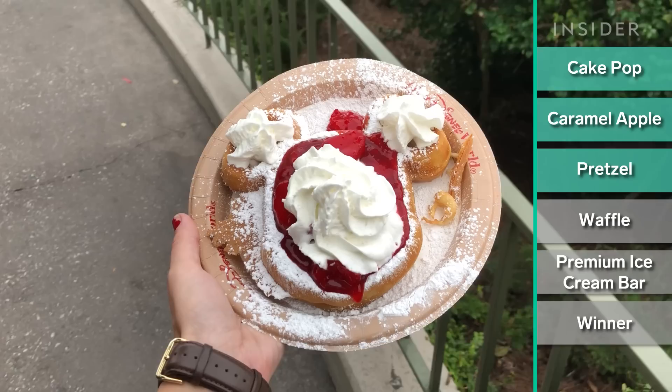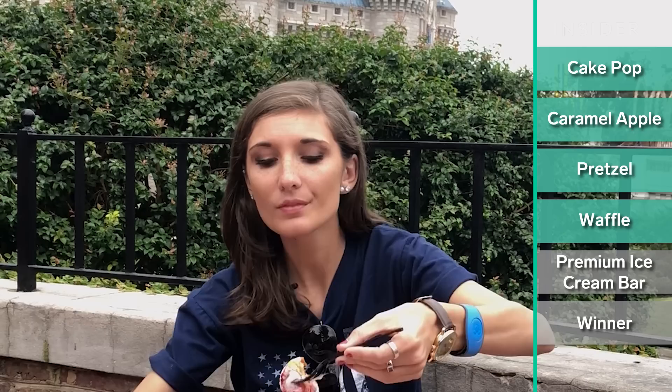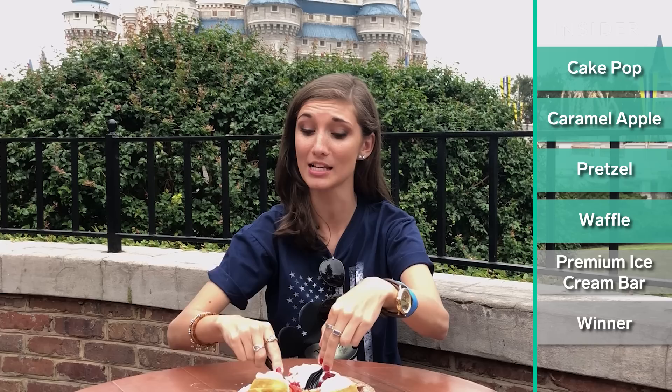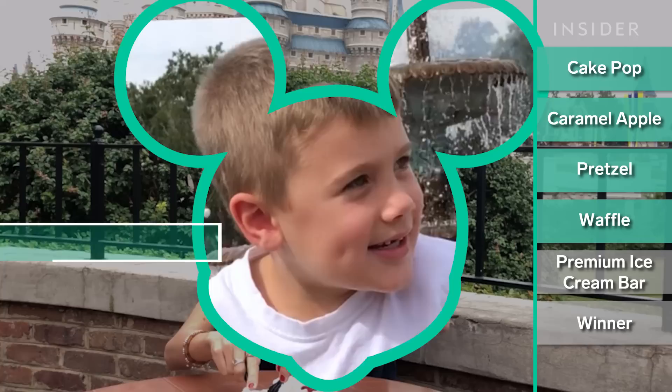Next up is the Mickey waffle and I got it with everything they had here: powdered sugar, strawberries, and whipped cream. That's really good. The fact that they put it together as you order it means the strawberry preserve doesn't make the waffles soggy, so it's still nice and crispy and warm, and then you get the cold from the whipped cream and the strawberries. This is delicious and definitely, from what I hear, one of the fan favorites.